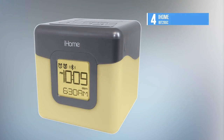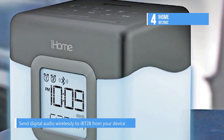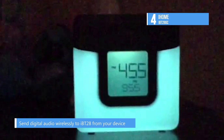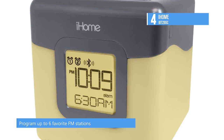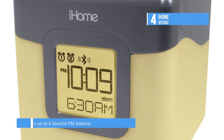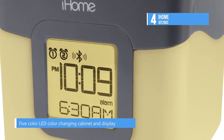At number four, we have the iHome IBT28GC. It's a Bluetooth-enabled alarm radio clock with a difference. Add excitement and color to your music — the resonant speaker chamber provides great sound, perfect for parties or setting the mood while listening at home. Stream wireless digital audio via Bluetooth from your phone, iPad, Android, Windows, and other Bluetooth-enabled devices, or play iPhones, iPods, or other devices via the line-in jack.